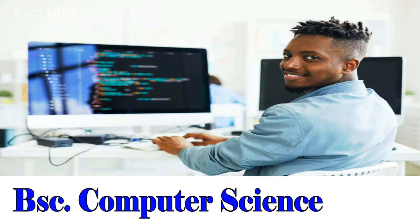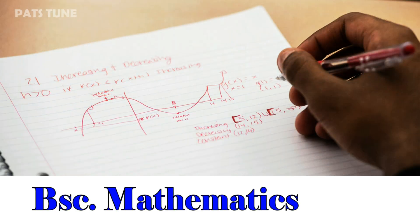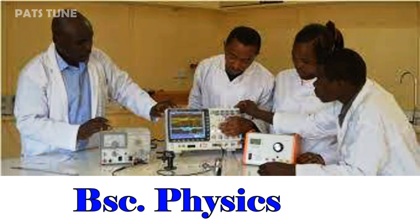Bachelor of Science in Computer Science, 11. Bachelor of Science in Mathematics, 18. Bachelor of Science in Physics, 21.